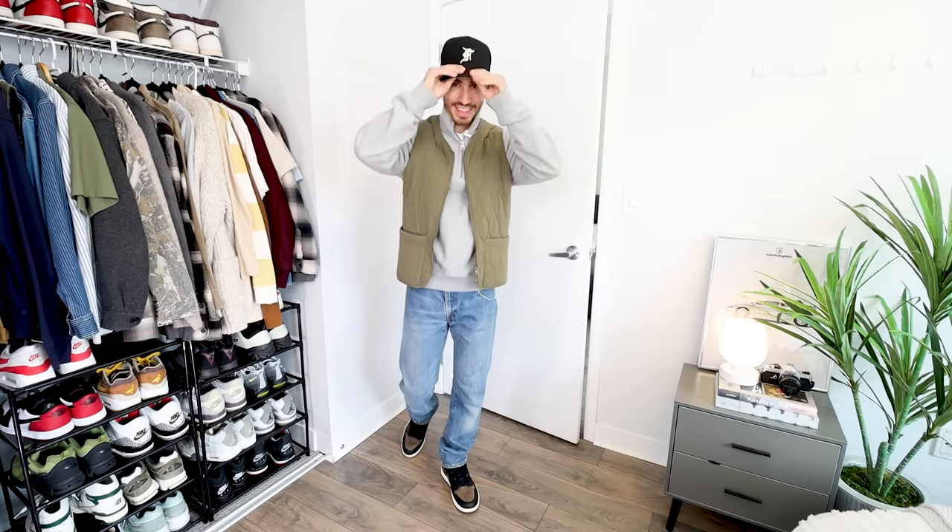To match the darker hues on the shoes, I went with this Essentials fitted cap in wool material — great texture to it. It's just one of those things: a black hat never goes out of style, so it's something I always keep in the hat rotation.